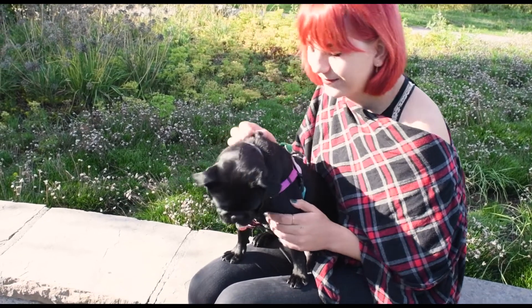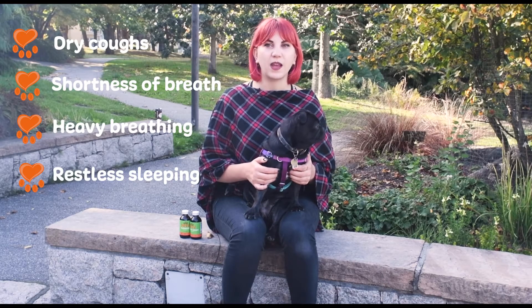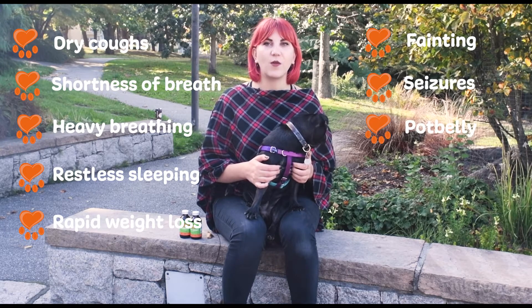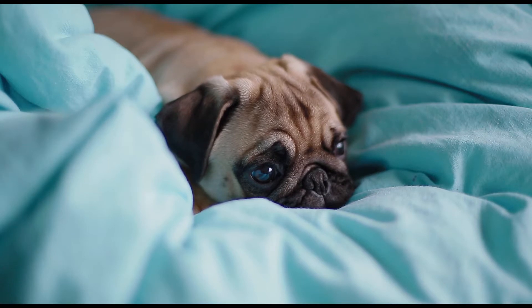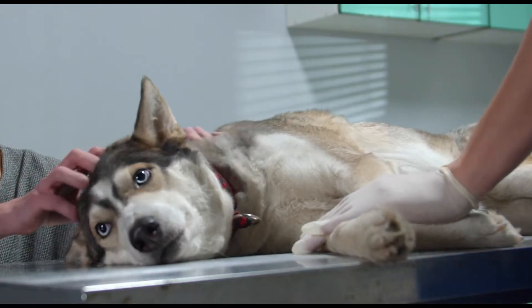Common symptoms may include dry coughs, shortness of breath, heavy breathing, restless sleeping, rapid weight loss, fainting or seizures, pot belly, or fatigue. If your pet is experiencing any of these symptoms, it's best to go to a veterinarian to get a diagnosis so that you can proceed with the proper treatment.